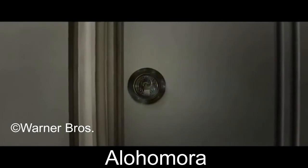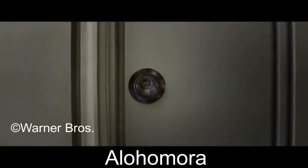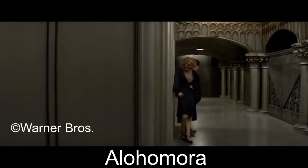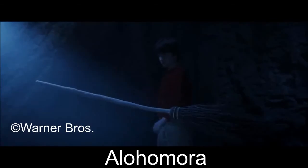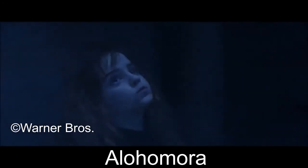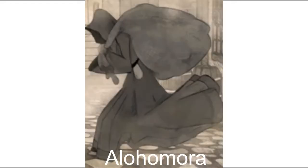The Anti-Alohomora Charm can be used to prevent this charm from working on a locked target. It has its origins in Africa, where it was known as the thief's friend. The first known person to have mastered the charm was an ancient African wizard who taught it to a British thief during the latter's trip to the continent in the 17th century.